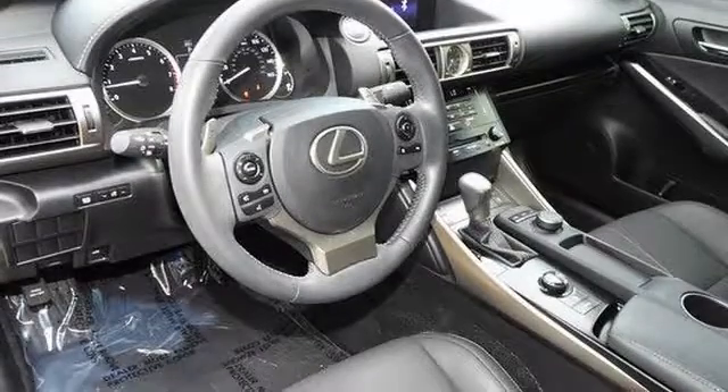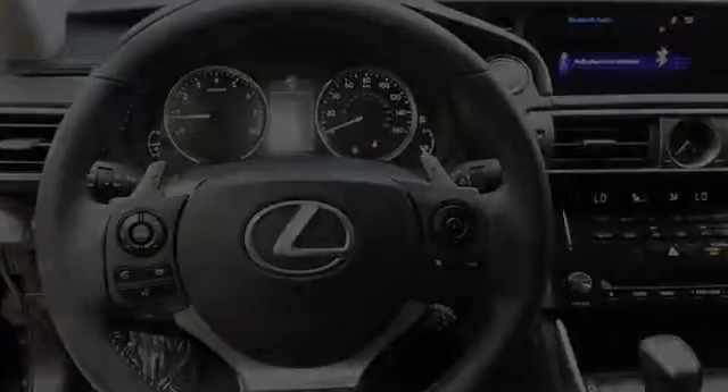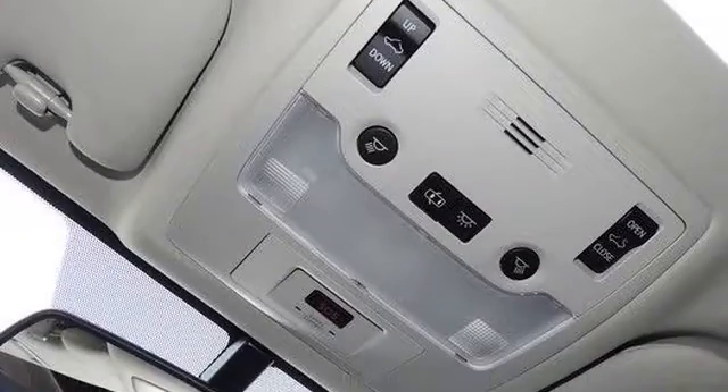Traction control, xenon headlights, an anti-lock braking system, a sunroof, side-curtain airbags, and power windows.